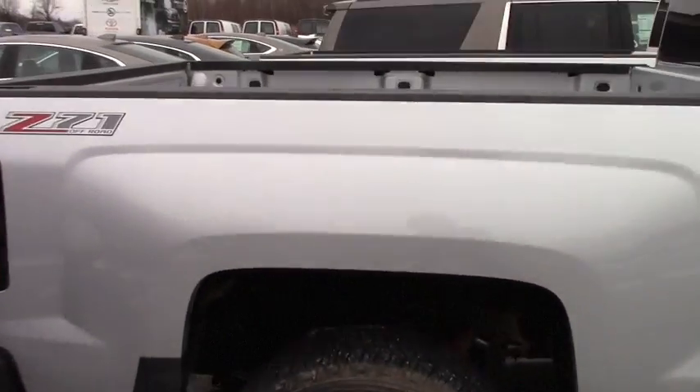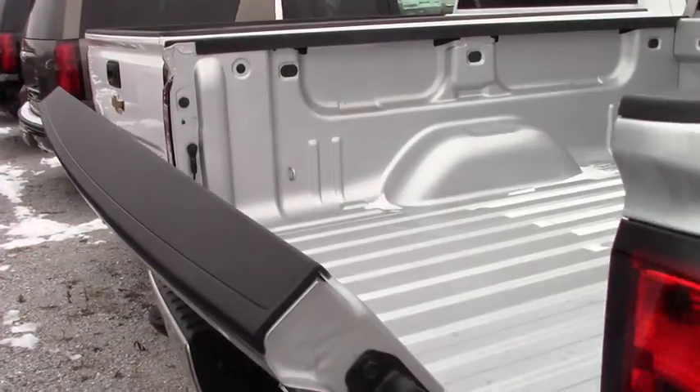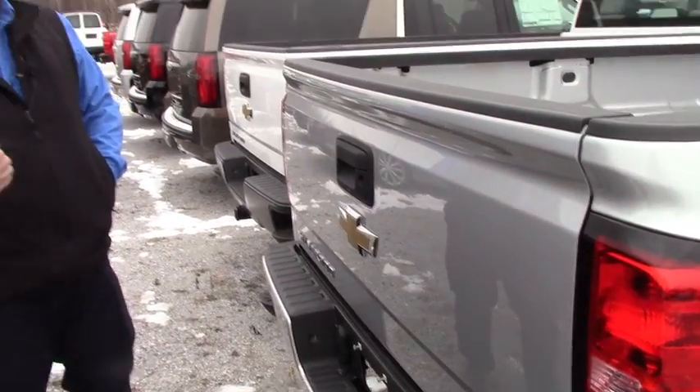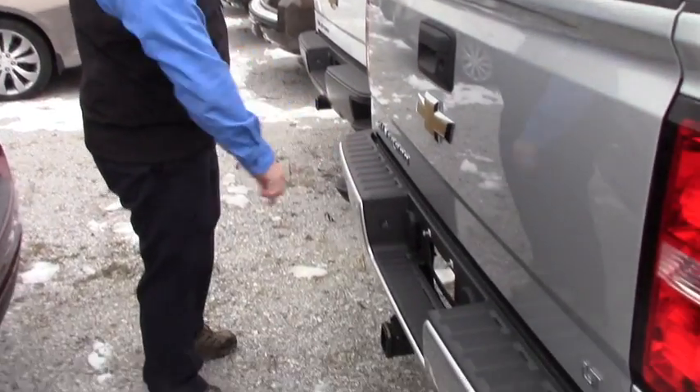There's no bed liner in it right now but that can be easily installed as you know. You get the easy drop down tailgate — the tailgate now locks and unlocks with your key fob, so that's cool. You've got the trailer hitch with both the plug-ins.